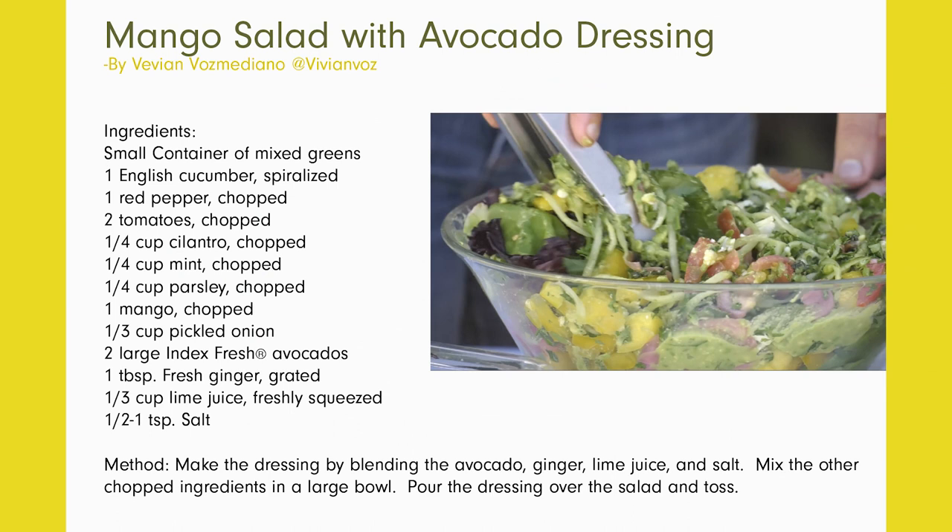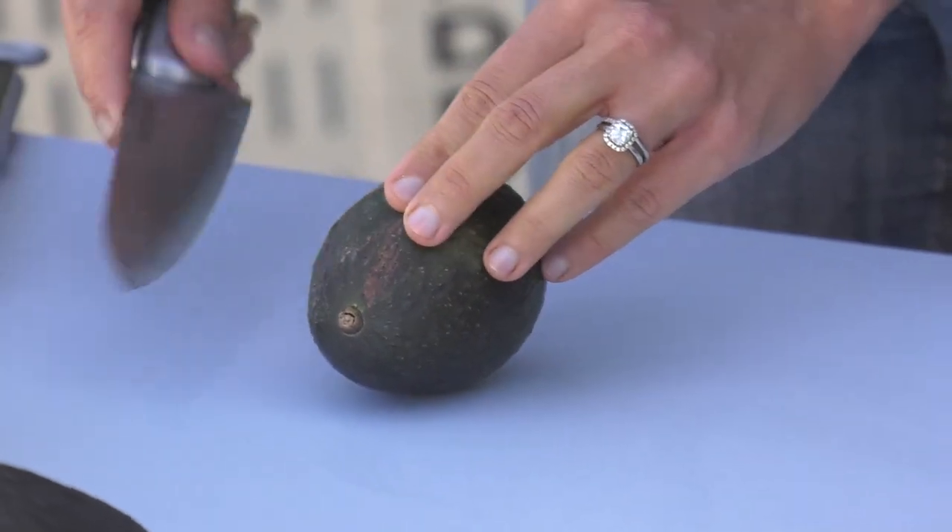It's as easy as one, two, three. I'm going to slice the avocado open, mix it with some lime juice and ginger that I have mixed together, and then assemble the salad. Let's get to cutting this avocado.